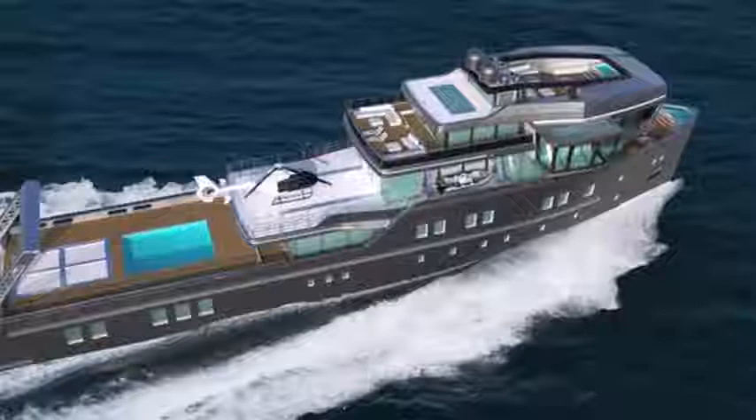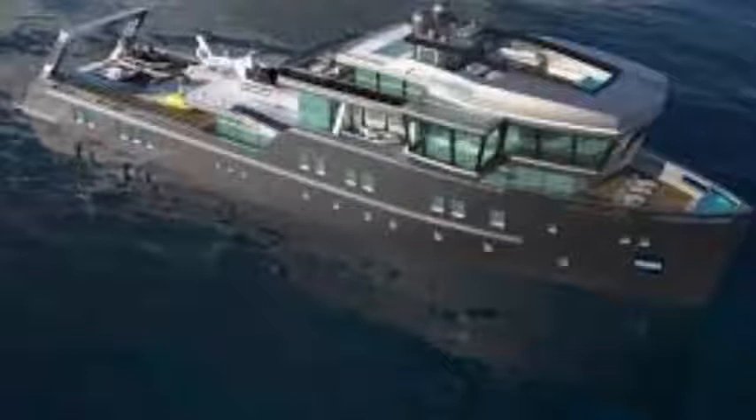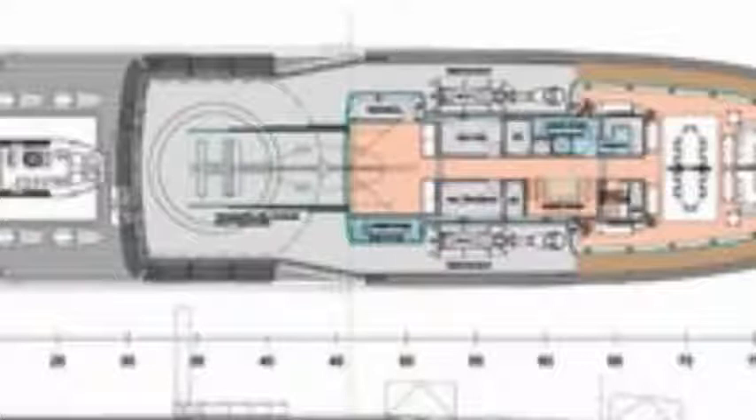At 70 meters (230 feet) long, the Ida Pfeiffer has a range of 7,000 miles (11,200 kilometers). Although it has a beam of 12.75 m (41.83 feet), it only draws 3.75 m (12.3 feet), which allows it to operate in relatively shallow waters.